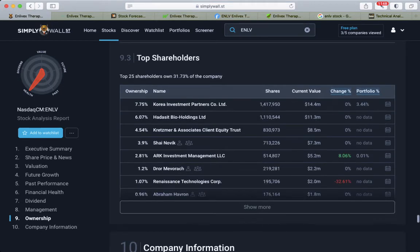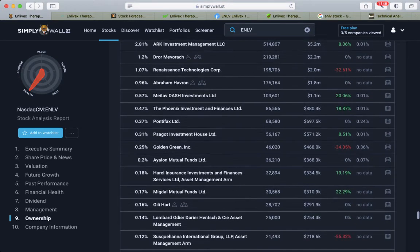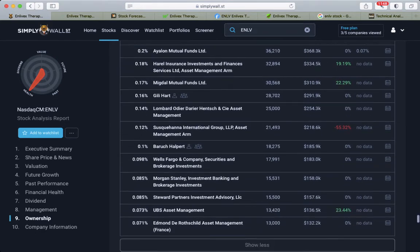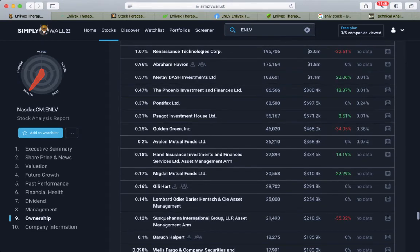Looking at top shareholders, we can see that ARK Investment added this stock to their portfolio — last reporting holding date was June 30th. Many other companies have been adding as well. On the decrease side, Renaissance Technology decreased by 32%, Golden Green by 34%, and so on.